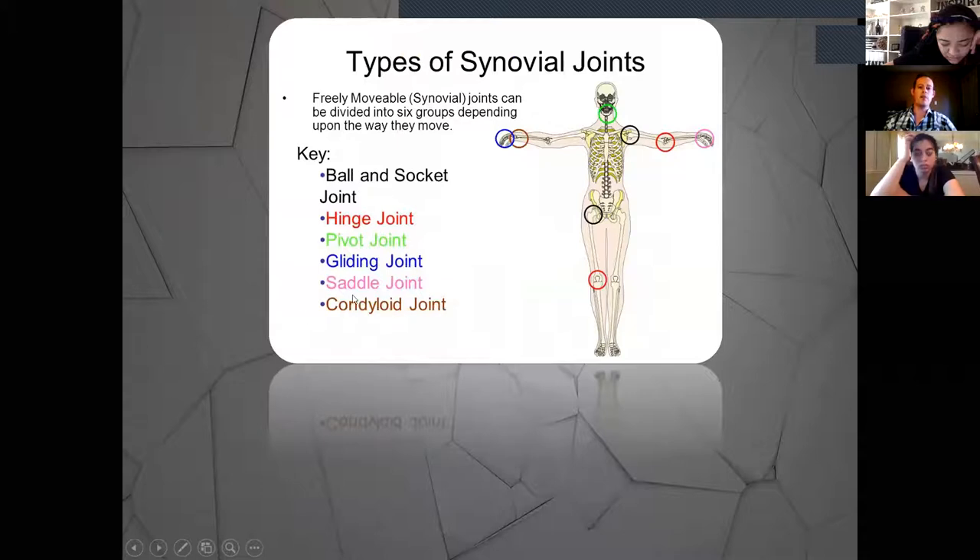The six types are: ball and socket, hinge, pivot, gliding, saddle, and condyloid joints. All six fall under the synovial joint category — all freely movable, each with distinct movement characteristics. We'll go over both names for each, so for example, ball and socket joints are also called spheroidal joints. Make sure you focus on both names for each category since the registry might use them interchangeably.